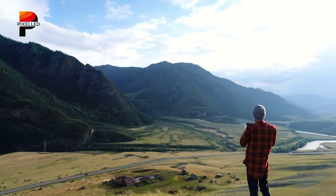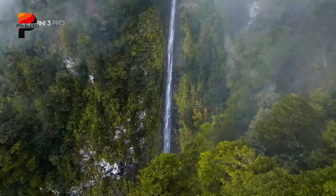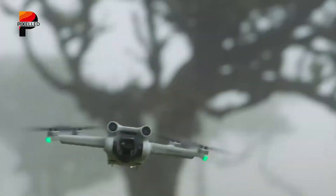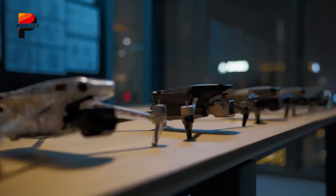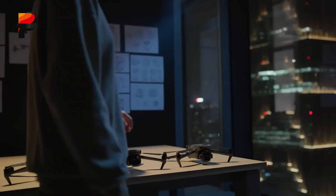With rumors of advanced LiDAR capabilities, enhanced image quality, extended flight times, and smarter AI-driven features, the DJI Mini 5 Pro could be the ultimate tool for both hobbyists and professionals. Let's delve into the features and updates that make this drone one of the most eagerly awaited releases in the drone community.